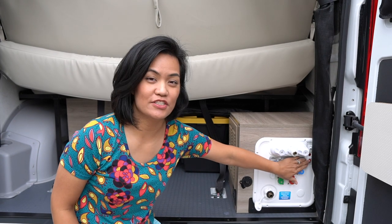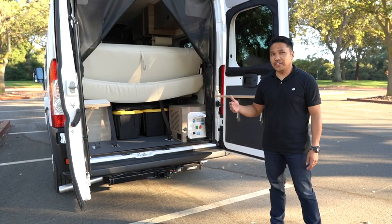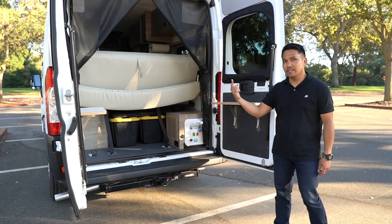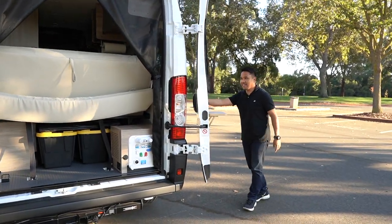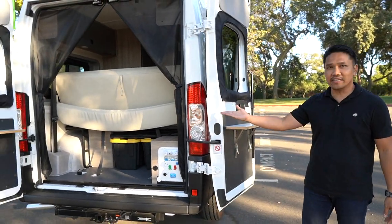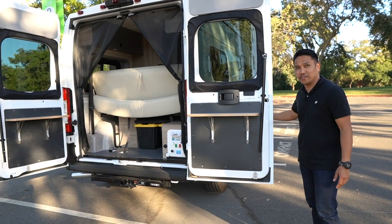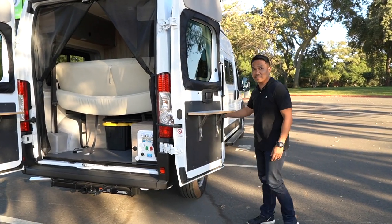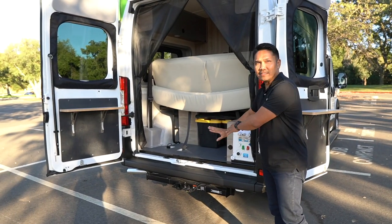Right here is the switch for the patio light on the driver's side of the van. Another feature we wanted to share are these two barn doors. Each can swing fully to the side, which makes it very convenient when loading stuff — if there's not enough room on the side, you just swing it out of the way and it's easy to load everything in the back.